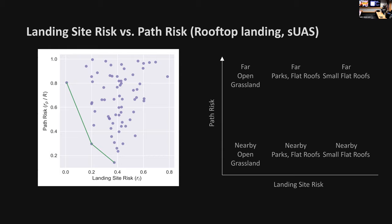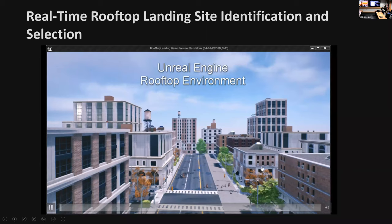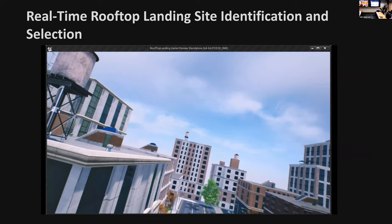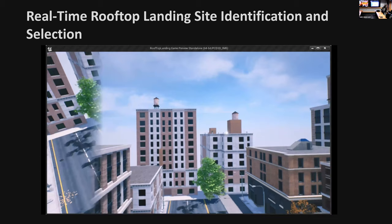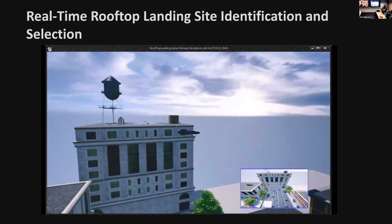We've been using Unreal Engine to generate additional data for training. The rooftop assets added to Unreal Engine are statistically distributed in the same way as Midtown Manhattan. We're aware of the dangers of training neural networks with simulation data, but also the burden of forcing students to annotate image after image manually—so simulation data is a useful tool.